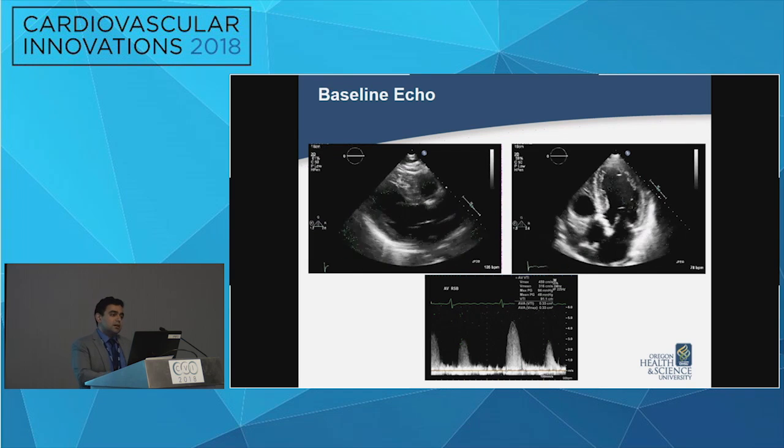On the parasternal long axis view you can see a depressed ejection fraction. The apical five-chamber view shows a heavily calcified aortic valve that's stenotic, and the continuous wave Doppler through the valve demonstrates gradients that are in the severe range.